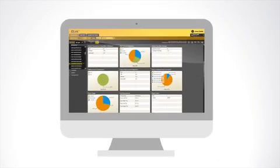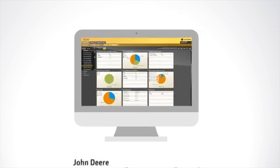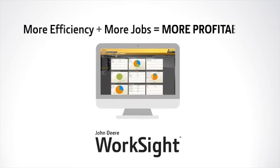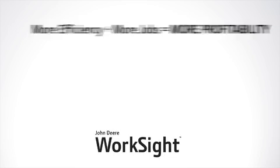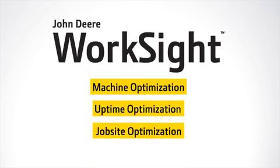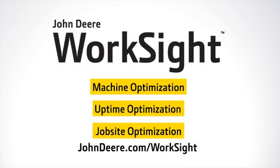Your John Deere dealer's technology specialist is available to analyze the data, helping you operate more efficiently, land more jobs, and ultimately make more money, even on fixed-bid jobs. Jobsite optimization is just one of the ways John Deere Worksite can help optimize your operation. Visit your John Deere dealer or our website for more information.